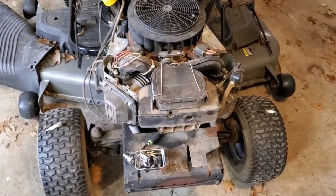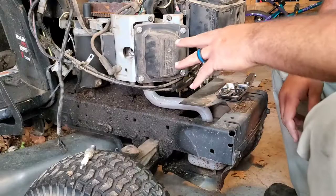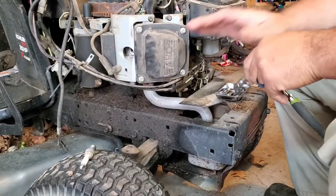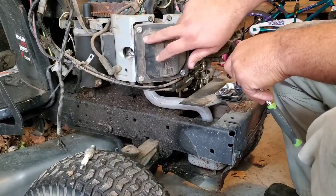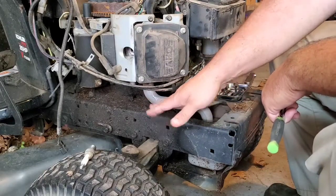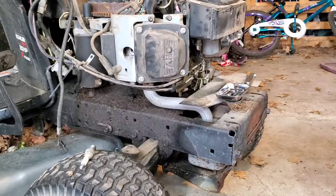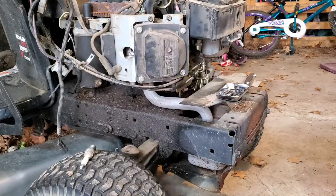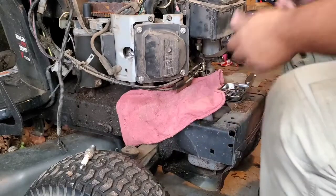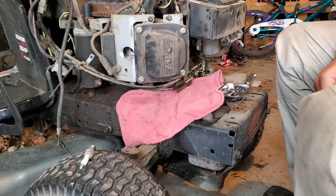Let's go ahead and yank these valve covers off and get a look at the valves — see if we can do some adjusting on the valve lashing. You don't have to adjust your valves every year; probably every 150 to 200 hours is sufficient, but I'm going to show you how to do it because I need to do it on this engine anyway. You've got four 8mm bolts to pull this valve cover off. I'm going to grab a rag to stick underneath because there's going to be a little bit of oil inside this valve cover — so that oil doesn't drain out onto the floor and smoke when you fire it back up.